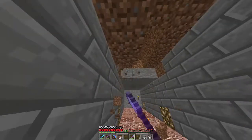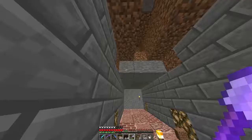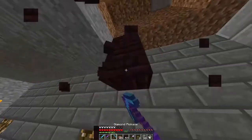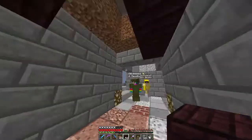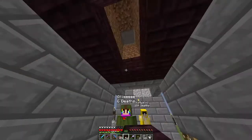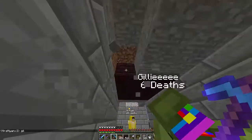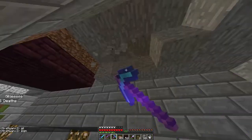Worst comes to worst I just don't upload it — I've already lost the beginning so I'm not too worried. Another brick ceiling, why not. I think it looks cool — a little bit of different coloring to it.